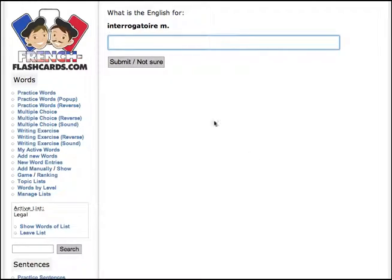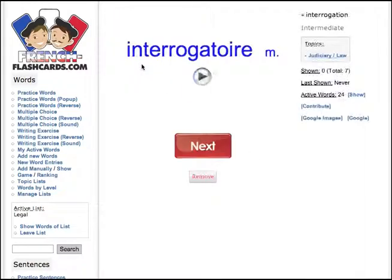But let's pretend I don't know, OK? Say 'not sure.' Interrogatoire — simple as that, couldn't be easier. Isn't that wonderful? OK, till next time. Cheers now.